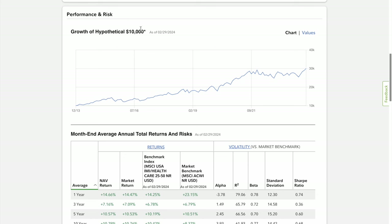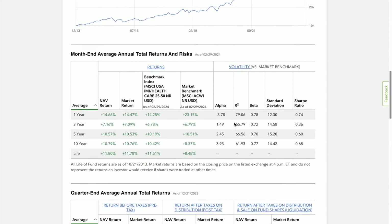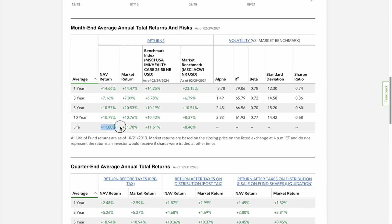Looking at the hypothetical growth of $10,000 from 2013, you would have tripled your money from $10,000 all the way up to $30,000. Over 10 years, averaging about 11.8% annually, this has been a very good investment with excellent ROI.